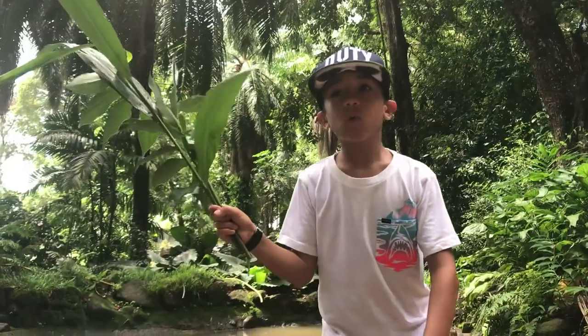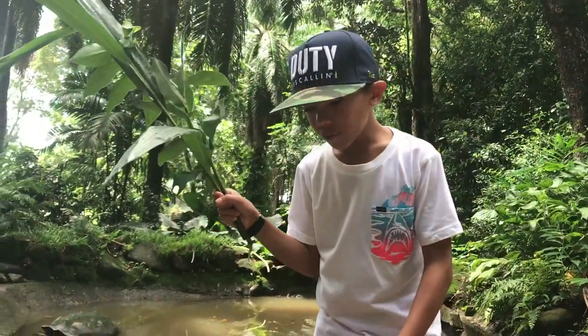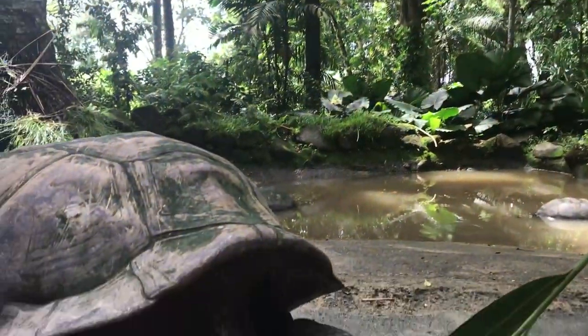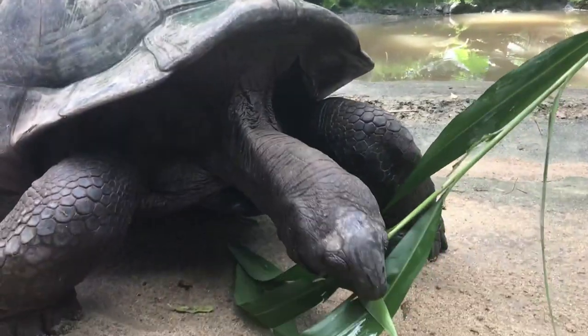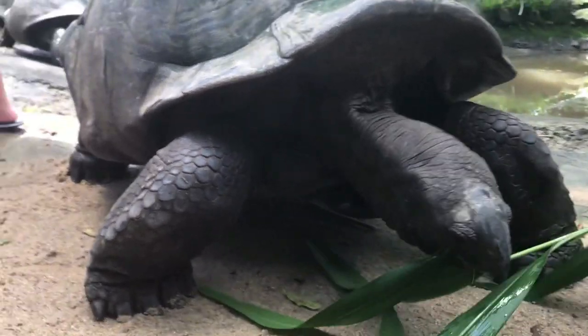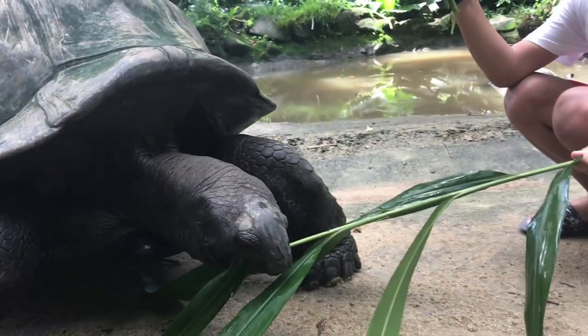Did you know that there was one that lived for more than two centuries? It died at the age of 255. Aldabra Giant Tortoises are herbivores, meaning they only eat plants.